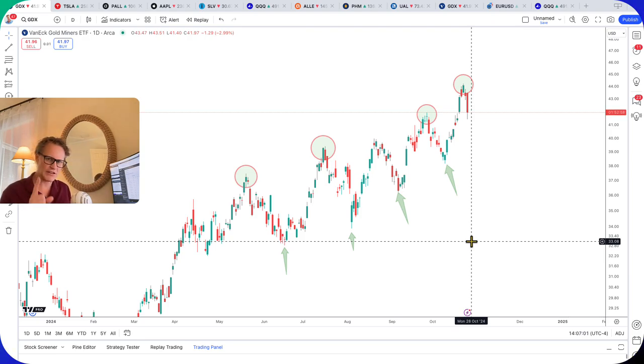If you want to learn about momentum and how the markets are dictated by machines and momentum, join us tomorrow.